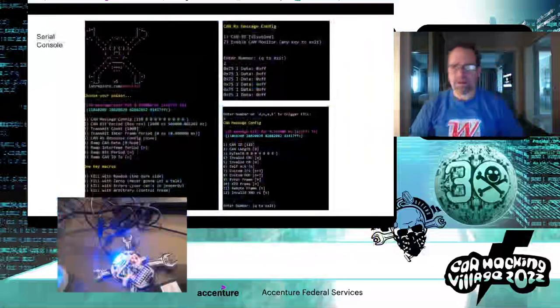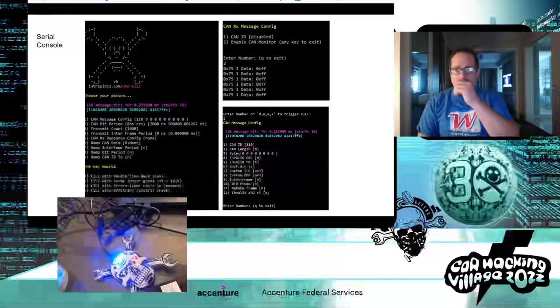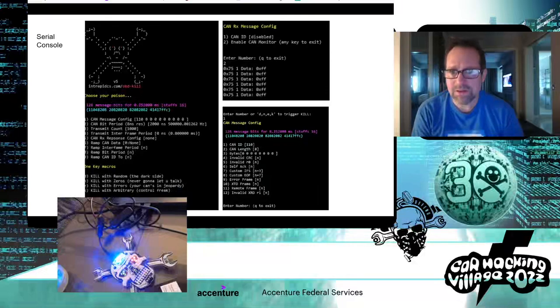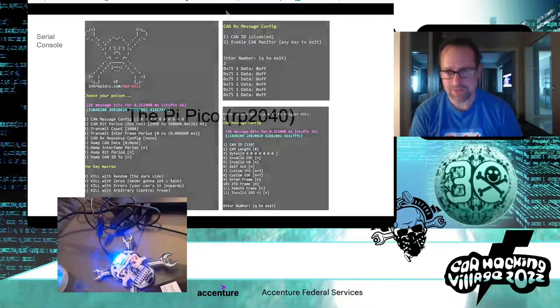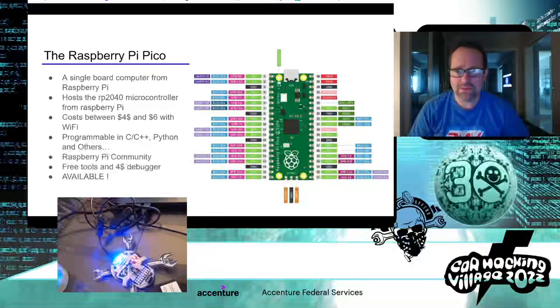These screenshots show the USB console. If you plug the badge into Linux, Mac, or whatever and open a serial console to the USB serial port, you'll get a menu that allows you to configure the badge. The kills with the buttons are predefined, and the menus let you configure exactly what you want to do.